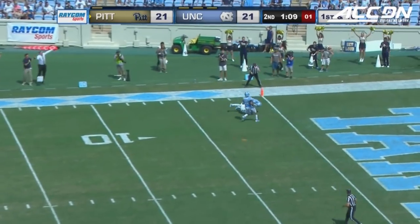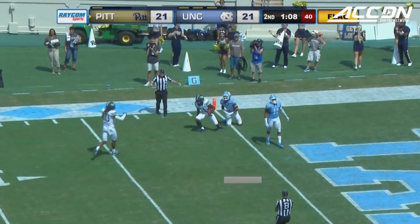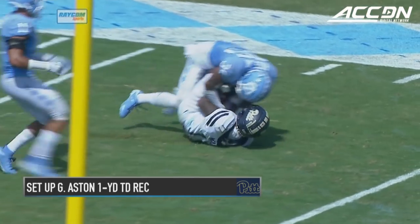Deep ball. Pick it. Inside the five. Flag is out. Taysir Mack was down there. Ball slipped down between his legs, but he was able to hold on.